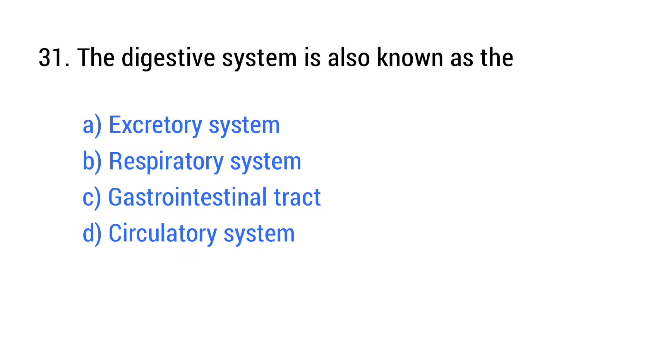Question number 31. The digestive system is also known as the? The right answer is option C: Gastrointestinal tract.